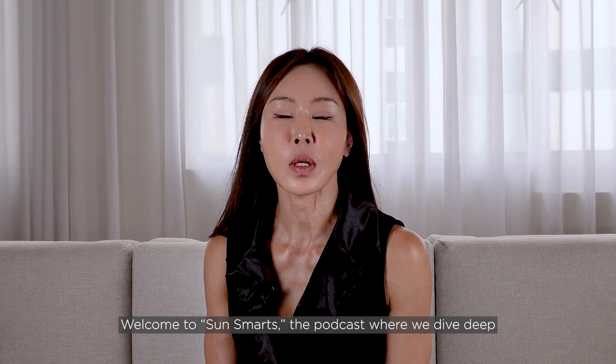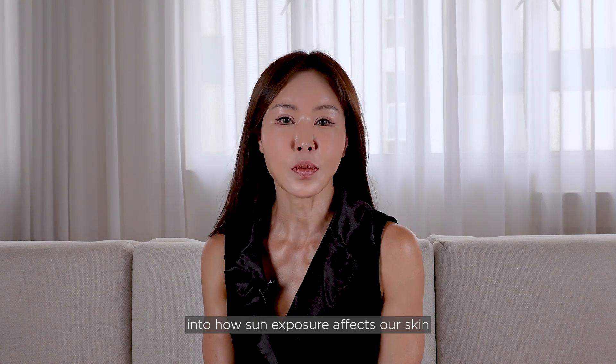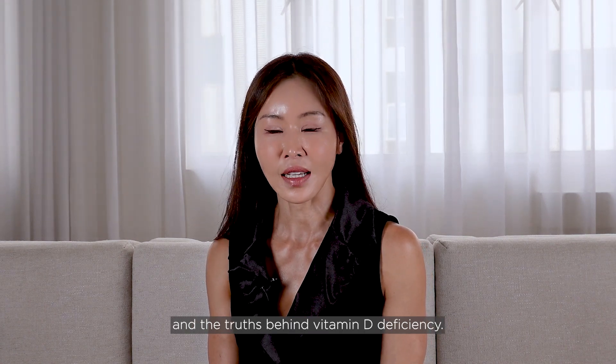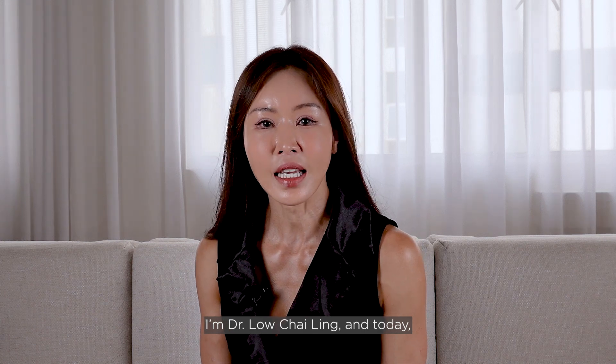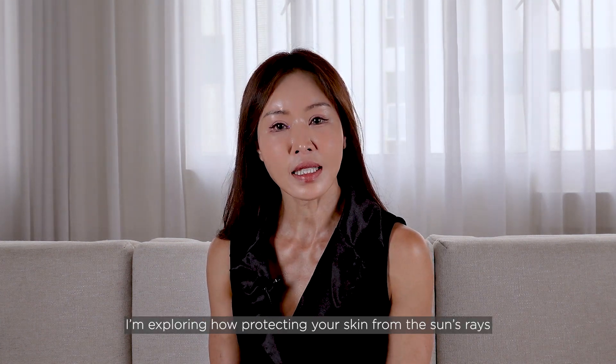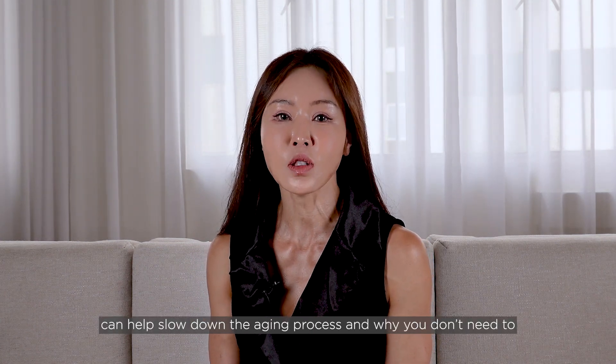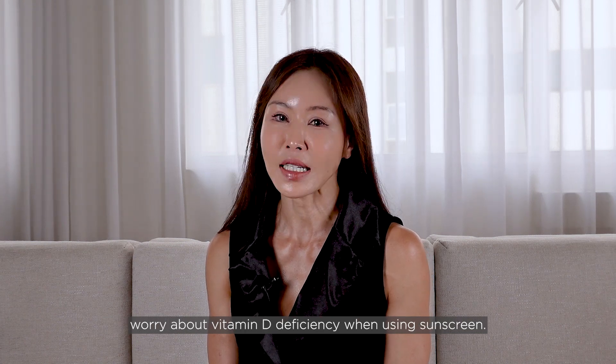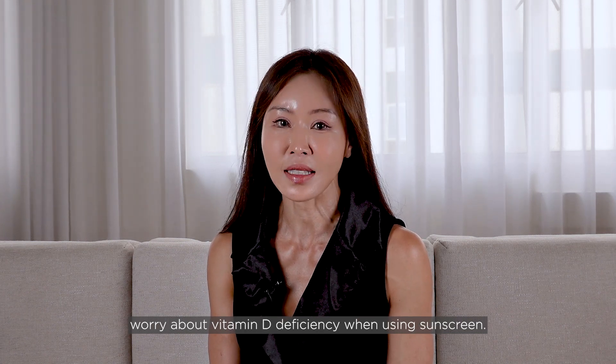Welcome to SunSmart, the podcast where we dive deep into how sun exposure affects our skin and the truths behind vitamin D deficiency. I'm Dr. Lo Chai Ling, and today I'm exploring how protecting your skin from the sun's rays can help slow down the aging process, and why you don't need to worry about vitamin D deficiency when using sunscreen.